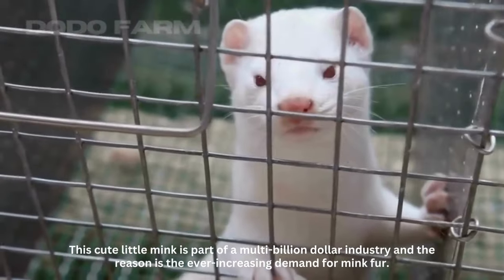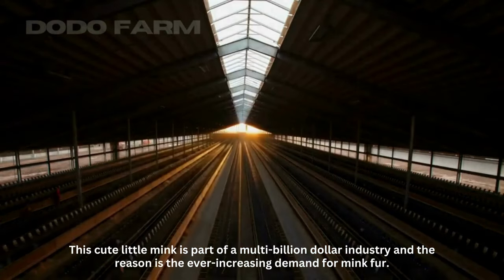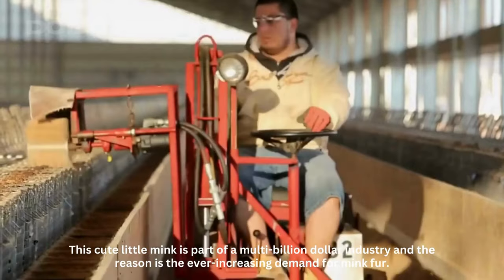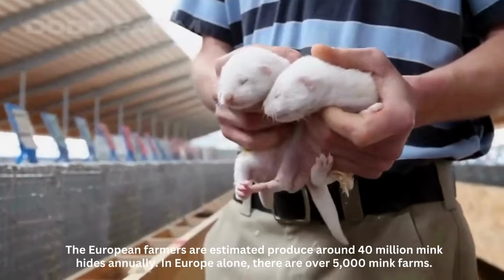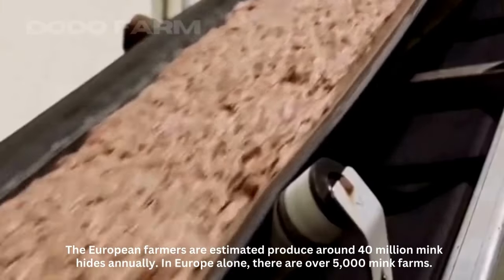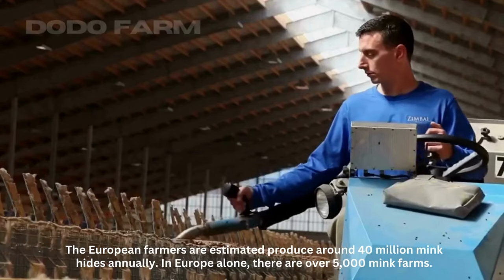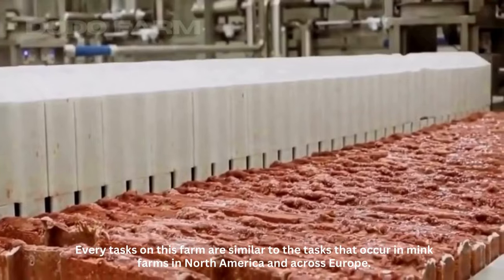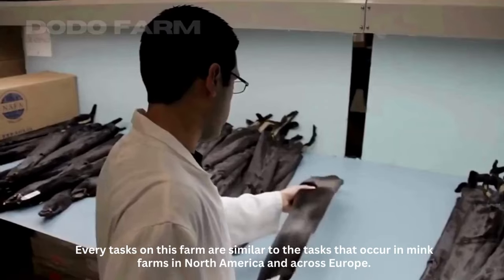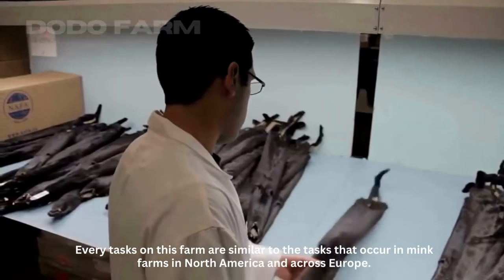This cute little mink is part of a multi-billion dollar industry, and the reason is the ever-increasing demand for mink fur. European farmers are estimated to produce around 40 million mink hides annually. In Europe alone, there are over 5,000 mink farms. Every task on this farm is similar to the tasks that occur in mink farms in North America and across Europe.